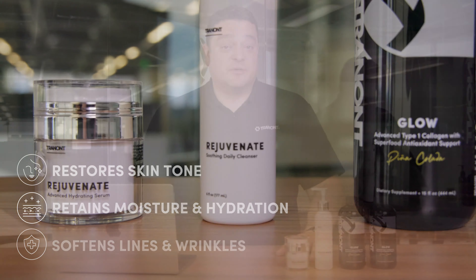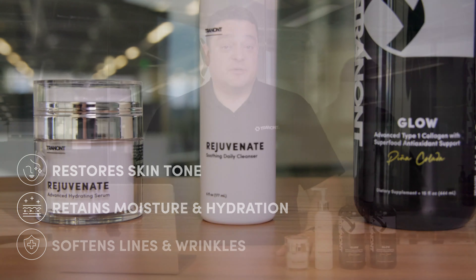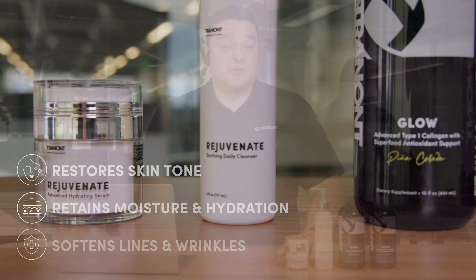It can be used morning and night and it's a wonderful way to moisturize your skin, and it also helps you tackle fine lines and wrinkles on your face. The products together, you can maximize their use and you can maximize their benefits using them all together in this little bundle.